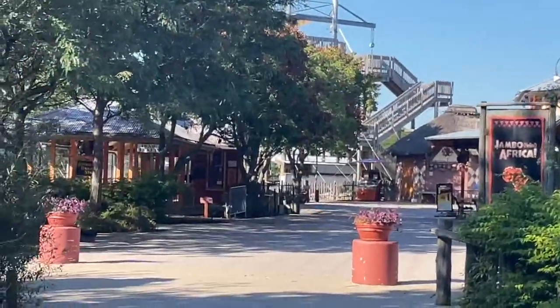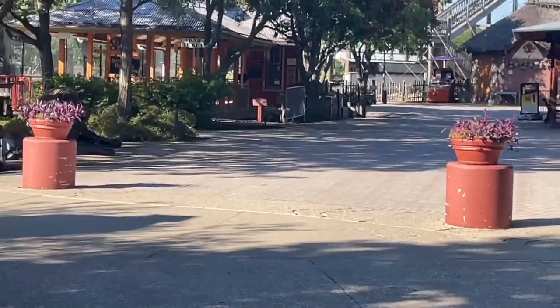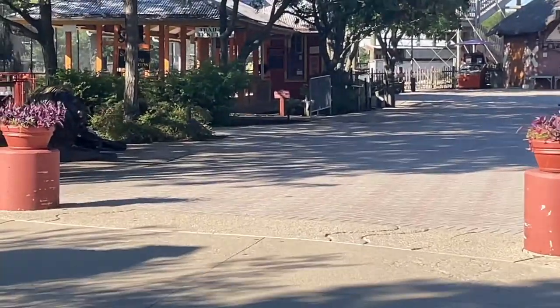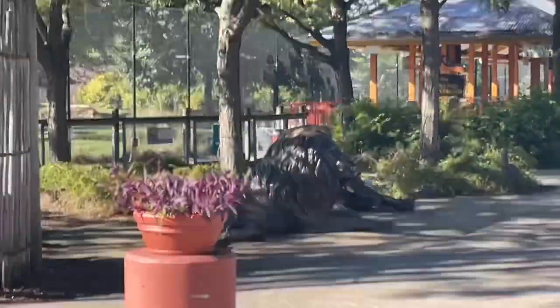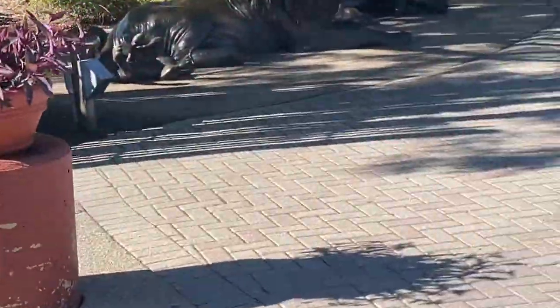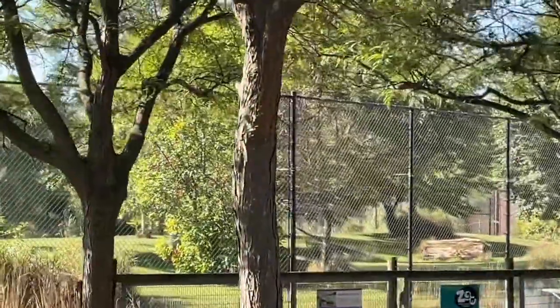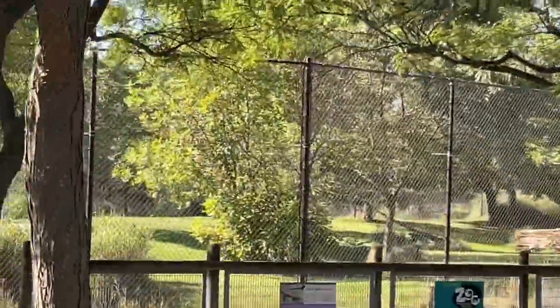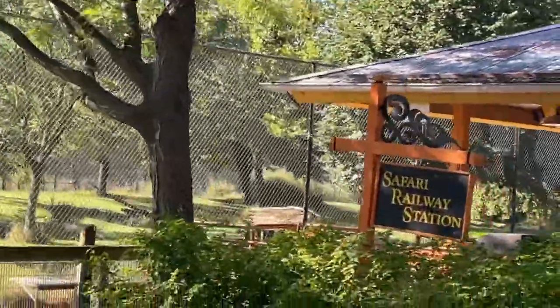Hey guys, welcome to another video of Zoo Vlog! Today we're at Africa. First, I think that's the bus station over there, and I think over there is the cheetahs — but I might be wrong.